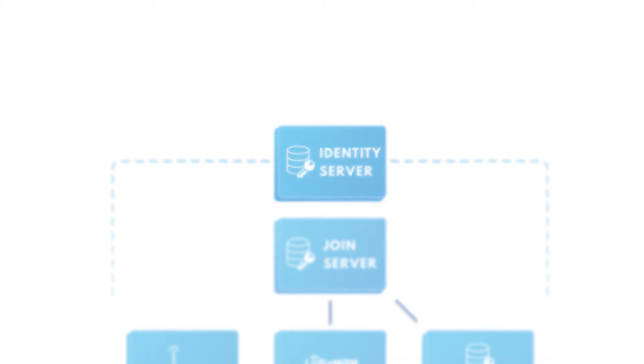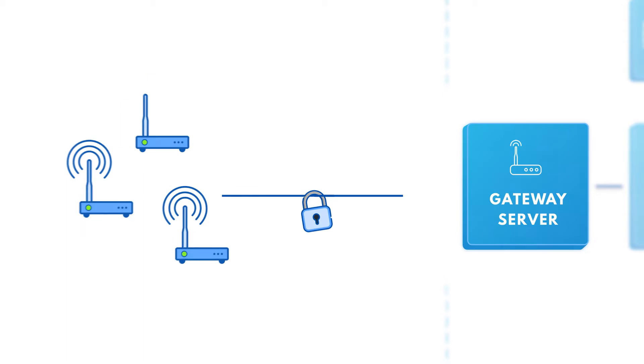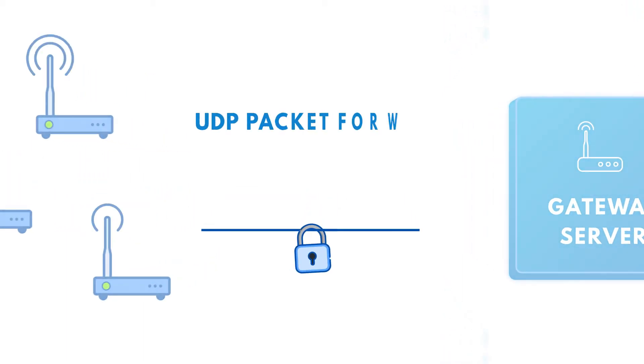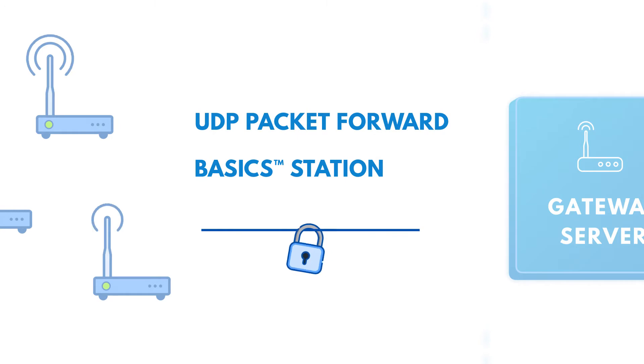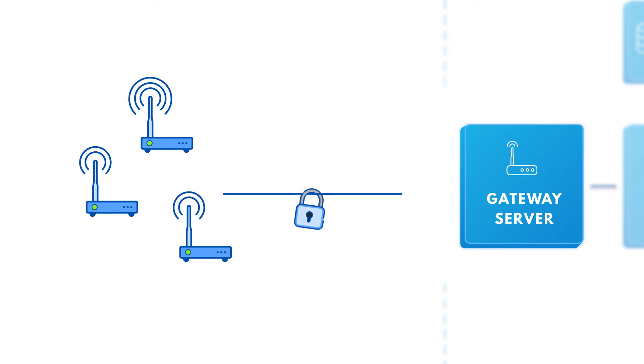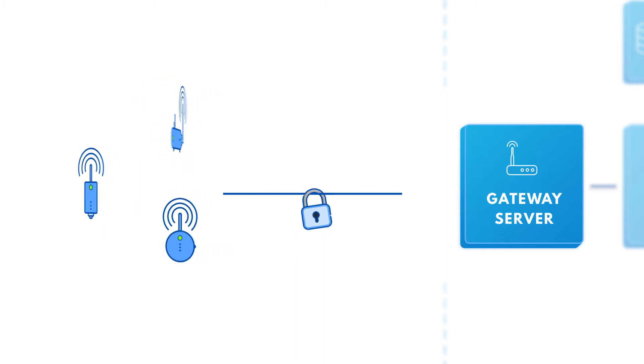The gateway server manages the gateways and creates secure connections with the network server. It supports both the open source legacy UDP forwarder as well as the new basic station protocol, which enables remote updates and configuration. As both protocols are open, there is no vendor lock-in and no dependency on a single gateway provider.